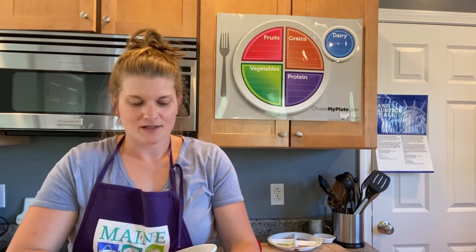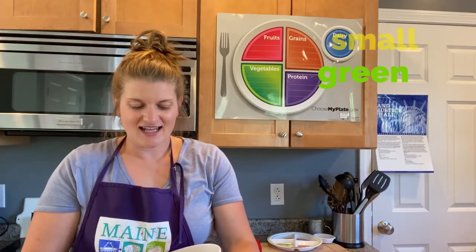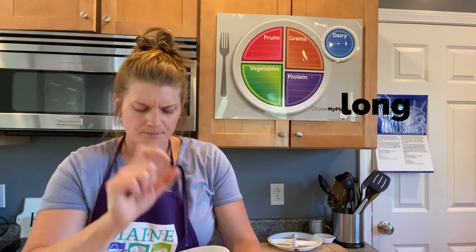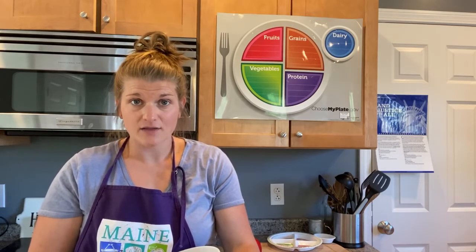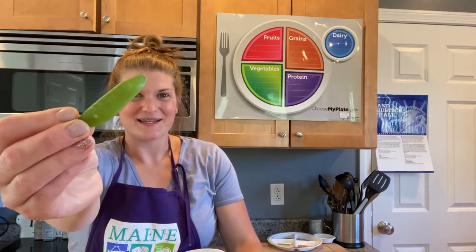This next vegetable is really small and it's green. It's long, about two inches long. And there are seeds on the inside that I can eat because this vegetable is actually a pod. Inside the pod there are little round green balls. What could I possibly be talking about? That's right, it's a pea!